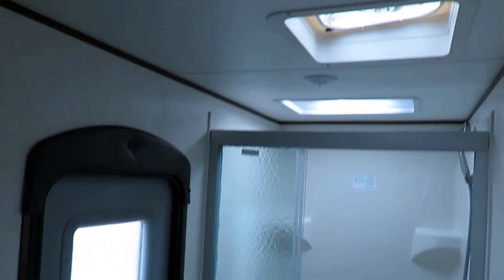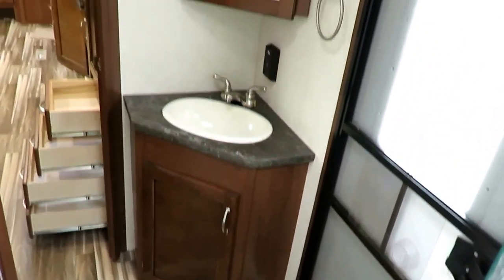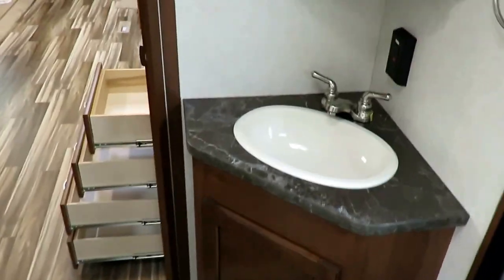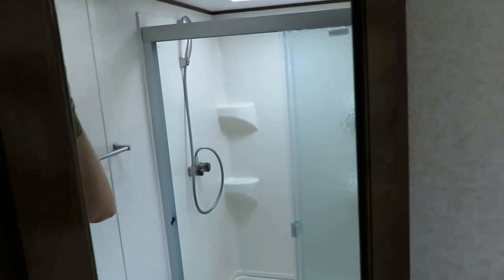Even without lights on in the bathroom, it's pretty bright because we have both a power ceiling vent fan and a big skylight. The 28BHBE has a shower fit for two people, and it is tall-person friendly. The medicine cabinet and sink are on an angle — you take that for granted, but a lot of brands save money by using square box construction against a flat wall, which means you can't stand in front of the mirror without blocking your door and losing privacy. This is not that.